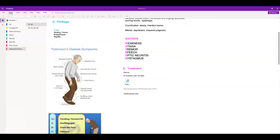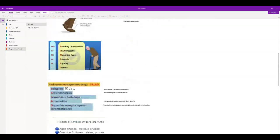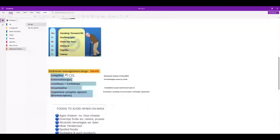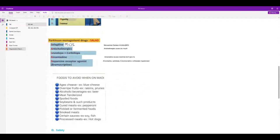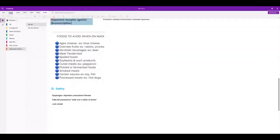You need to know the classes of medications that treat Parkinson's. MAO inhibitors: patients can't eat aged cheese or tyramine-rich foods because they'll have a hypertensive crisis. Safety, aspiration precautions, and fall precautions are all very important for Parkinson's patients.